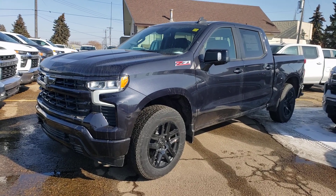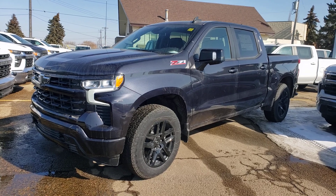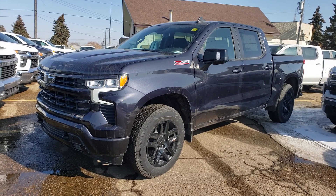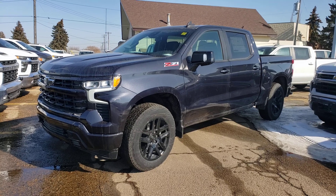Hey guys, Tony here at Northgate GM. Today we're taking a look at a very nice 2022 Chevrolet Silverado. This one is the RST trim level, and this is actually a fresh batch of 22s that we just got in from the factory. Looks like they were delayed a bit, but that's actually good news because there are some pretty good rates on this one here.